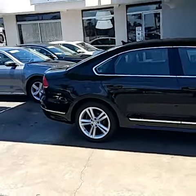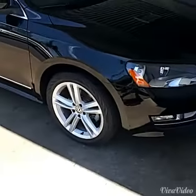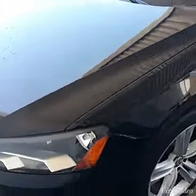I'll shoot a video of the inside and the outside. Here we go. Check it out. Very clean car. 18-inch wheels on this one, the fog lights. This is the Premium, so it has everything.